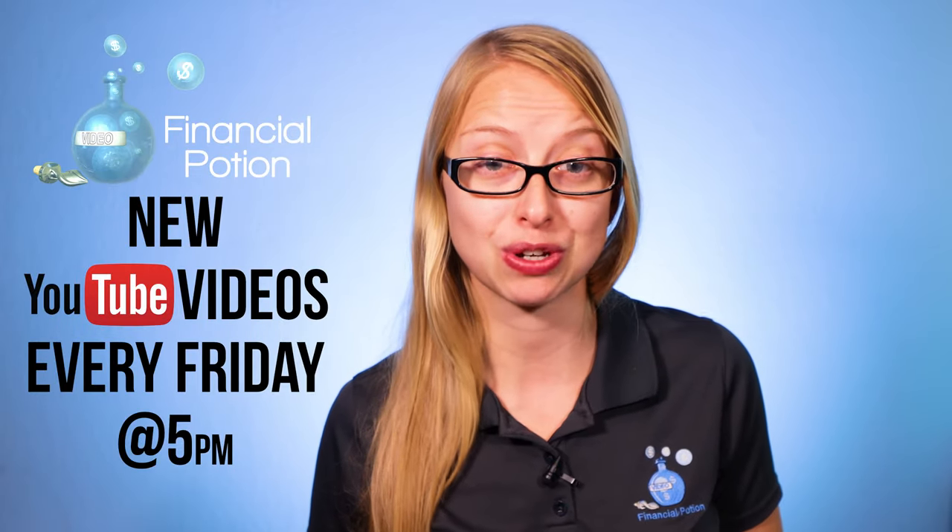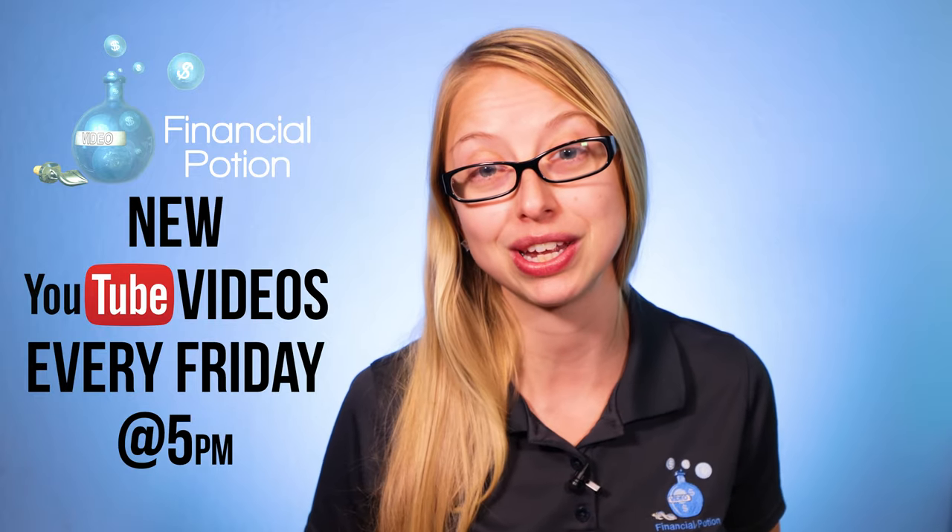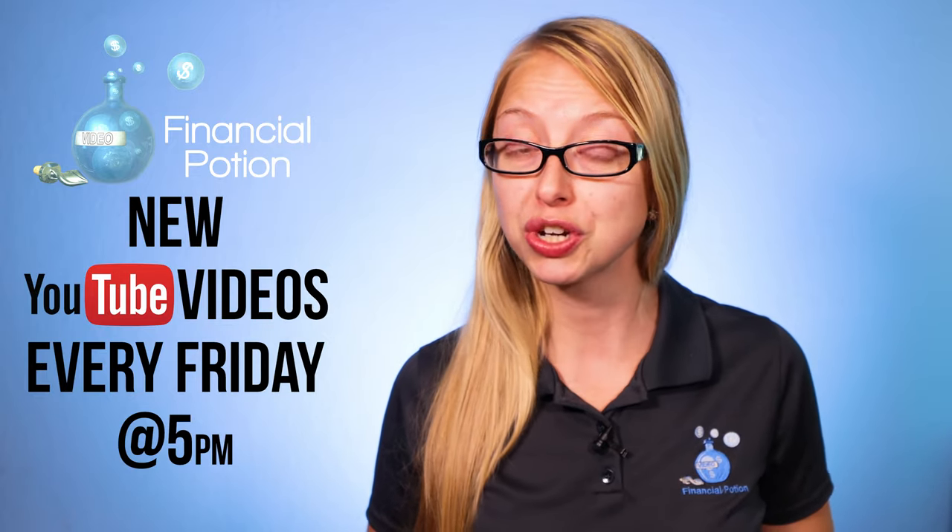To never miss out on a video, please make sure you're subscribed to our channel and click on that bell so you're actually notified when a new video is uploaded. Also, if you're looking for one-to-one training, please click above and connect with us on our Patreon page.